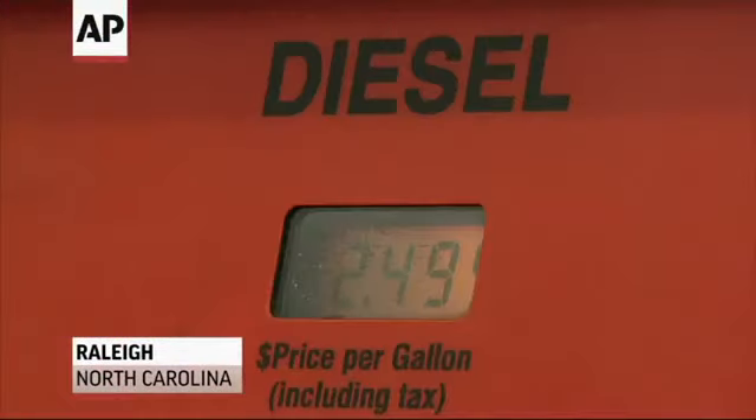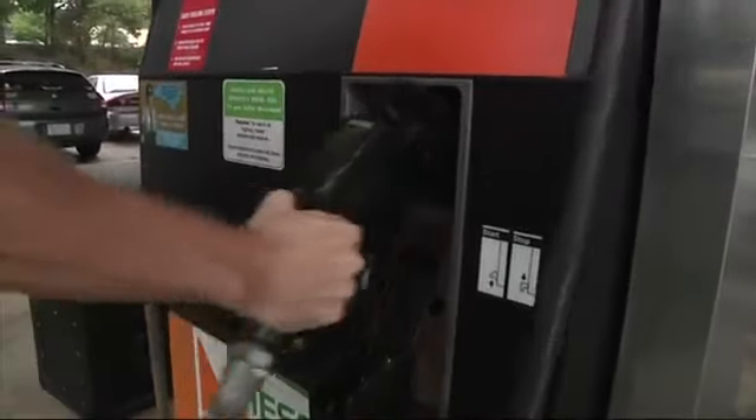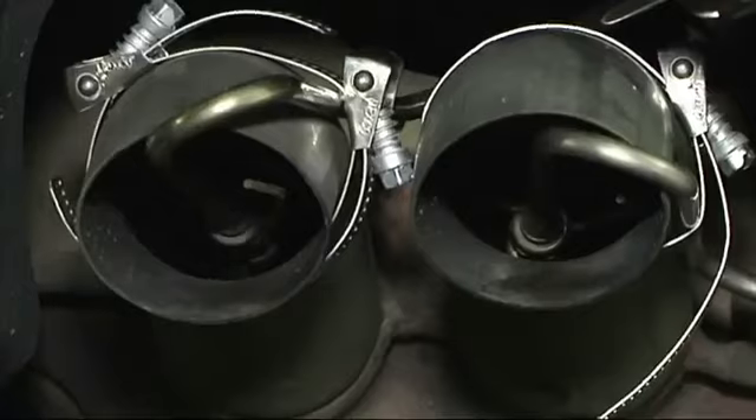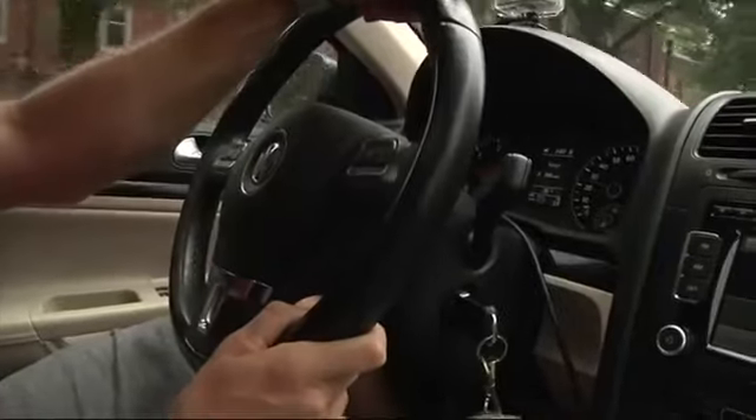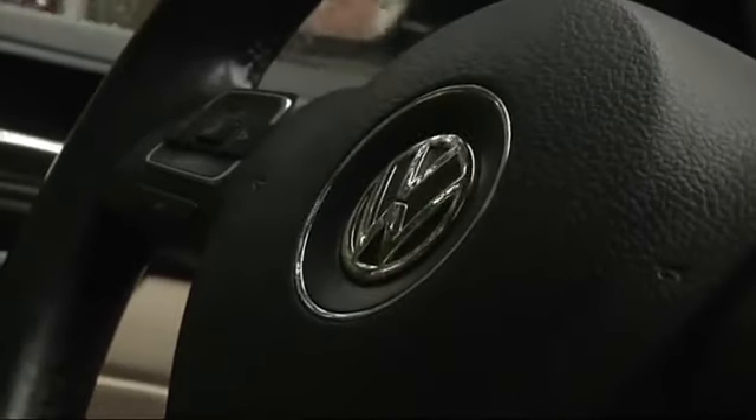Environmental engineering student Jeff Thomas is putting his 2010 Volkswagen Jetta to the test. The North Carolina State University master's candidate bought the diesel for its power, but also because it was supposed to be environmentally friendly. It definitely blew me away when I'd been previously looking at some hybrids.